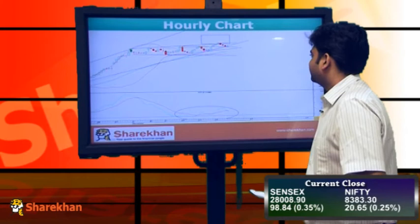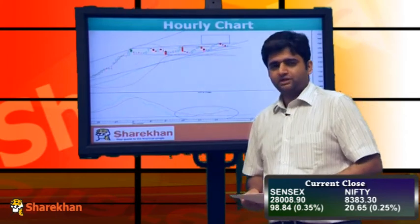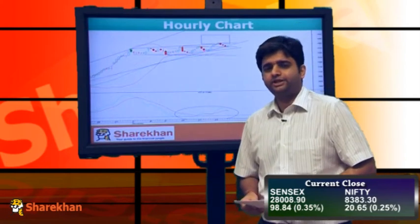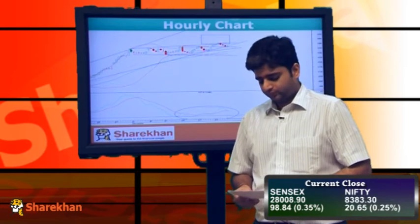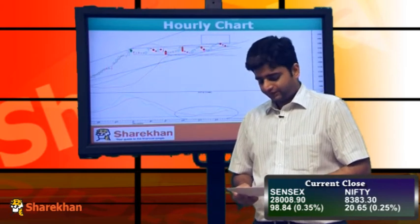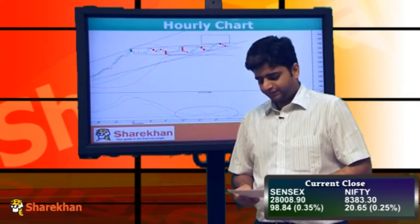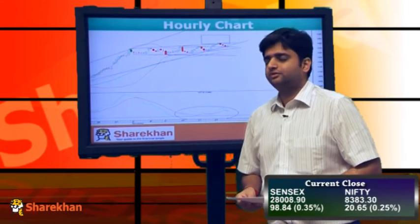Moving on to the hourly charts, we can observe that after trading with a positive bias in the first half, the second half saw some selling pressure. However, it is sustaining above the 20 and 40 hourly moving averages, which shall act as crucial supports. Crucial supports are placed at 8321 and 8290. On the upside, 8415, which is today's high, and above that 8500, are crucial resistances.